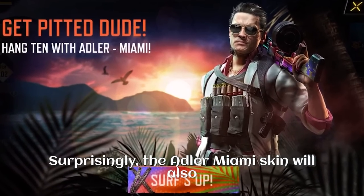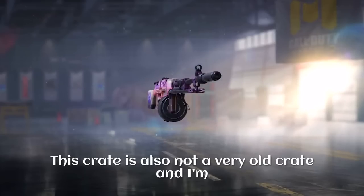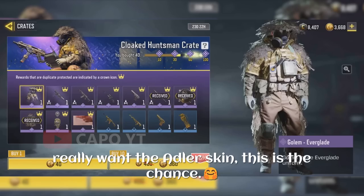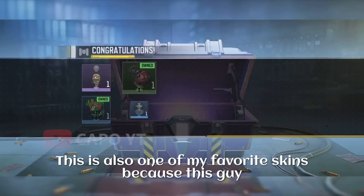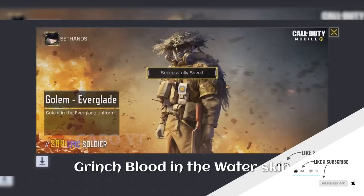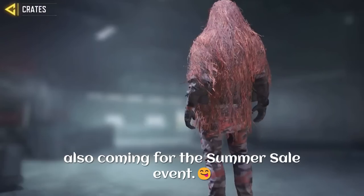If you want some OG skins, you need to get that one. Surprisingly, the Adler Miami skin will also be back with the Beach Combo crate. This crate is not a very old crate, and if you missed it last time and really want the Adler skin, this is your chance. The Clocked Huntsman crate will also be back with the Golem Evergladi skin. This is one of my favorite skins — this guy has a ghillie suit and a hazmat at the same time.